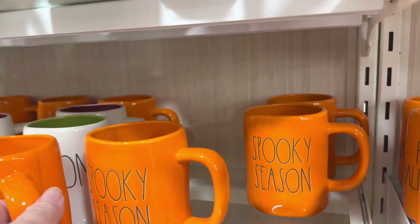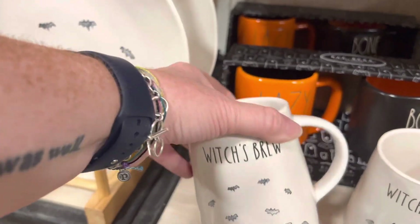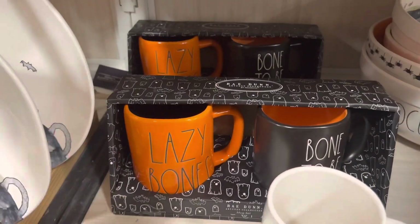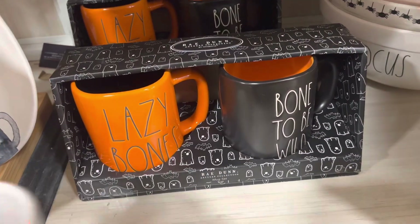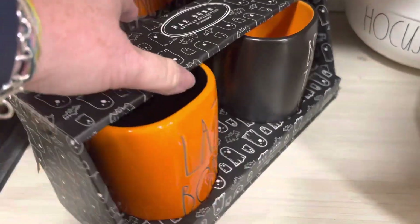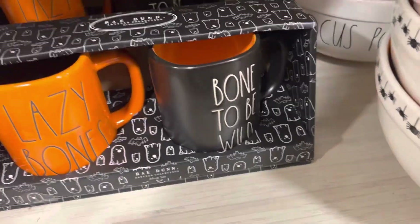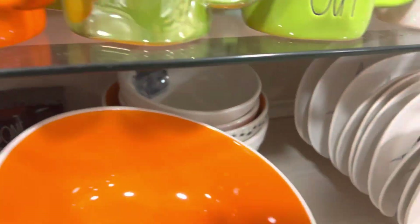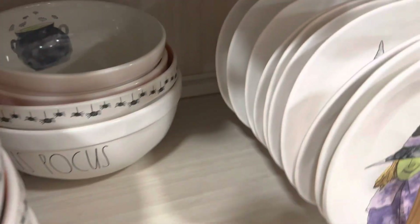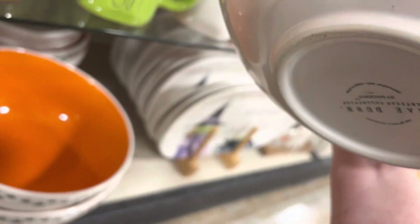Spooky Season. Witches Brew — this is Rae Dunn too. I've seen a couple of these double mug sets — Lazy Bones and Bone to be Wild. Very adorable, $16.99. We have a Hocus Pocus bowl down there. I'm not going to pick it up because it's going to be the same price as the Jeepers Creepers one. Oh, $19.99.